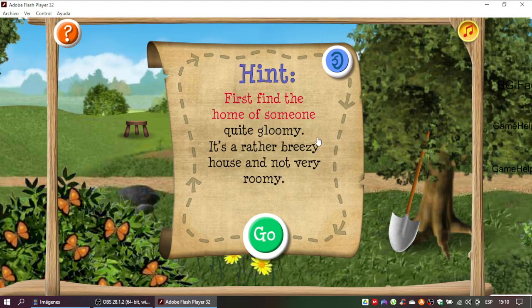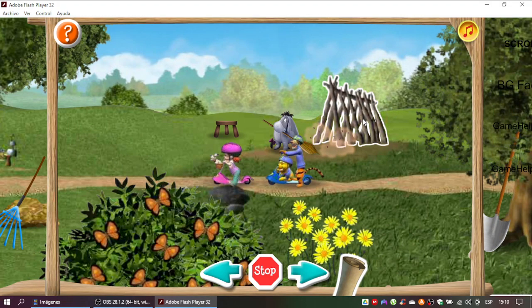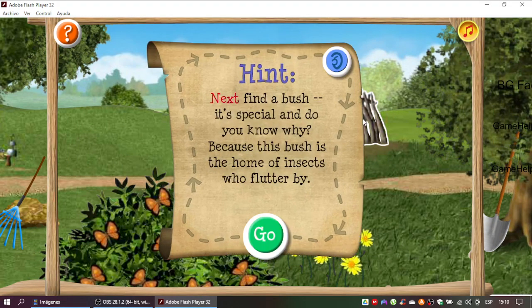First find the home of someone quite gloomy. It's a rather breezy house and not very roomy. Perfect! Here comes the second clue. Next find a bush. It's special. And do you know why? Because this bush is the home of insects who flutter by.